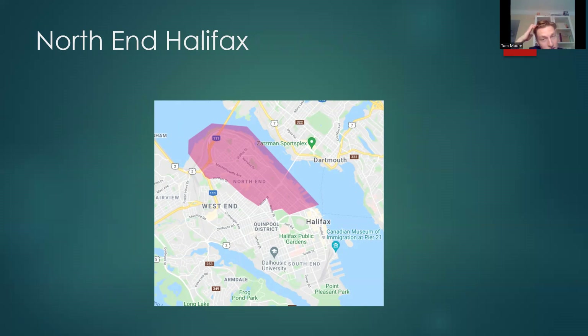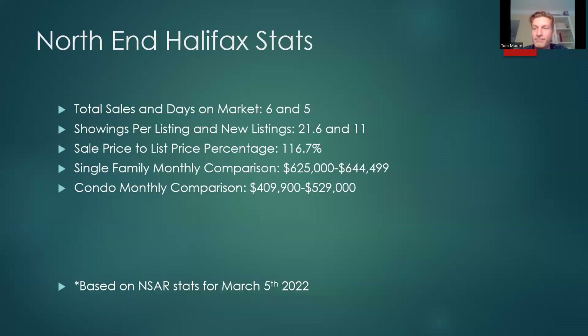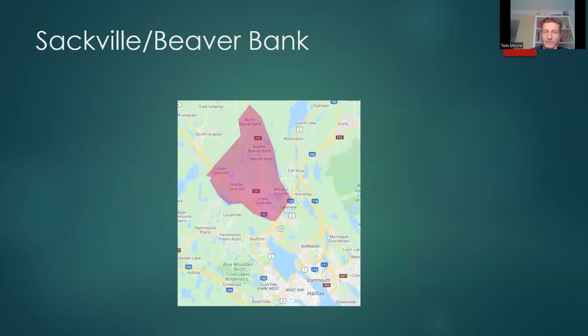North End Halifax has been seeing a lot of changes. You get varying price points here — some smaller houses down by Duffus, the Hydrostone mixed in, and some larger houses and multi-units as well. Total sales 6, days on market 5. Showings per listing 21.6, new listings 11. Sale price to list price percentage 116.7%. Single family monthly comparison: $625,000 versus $644,499. Condo monthly comparison: $409,900 versus $529,000.